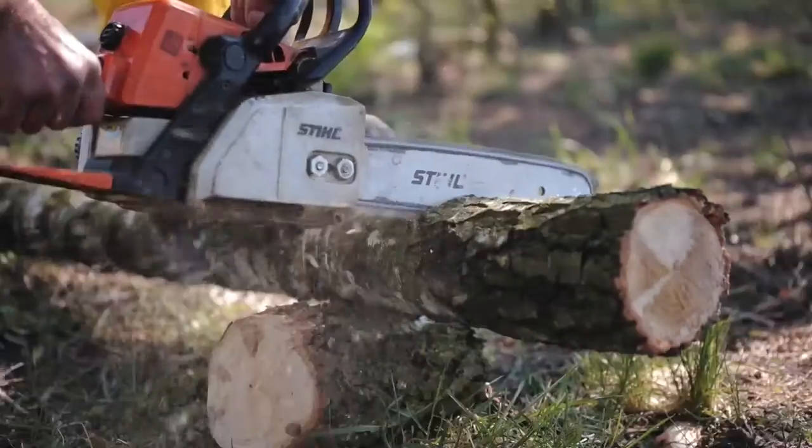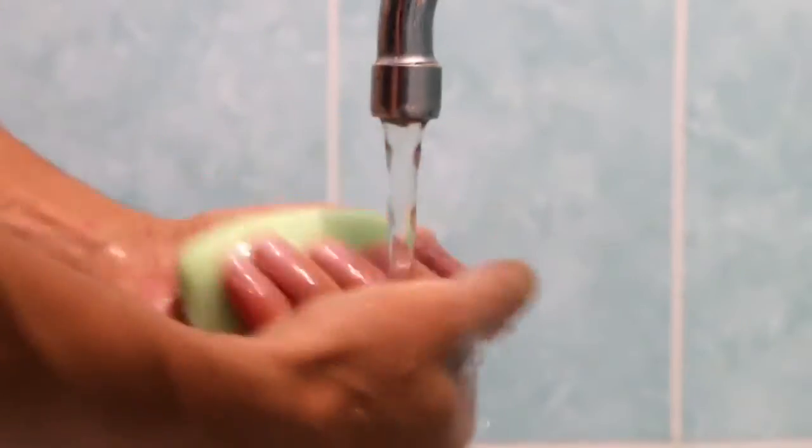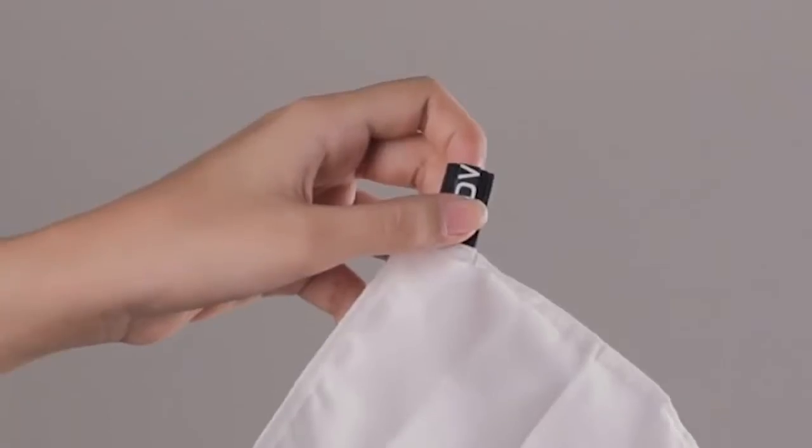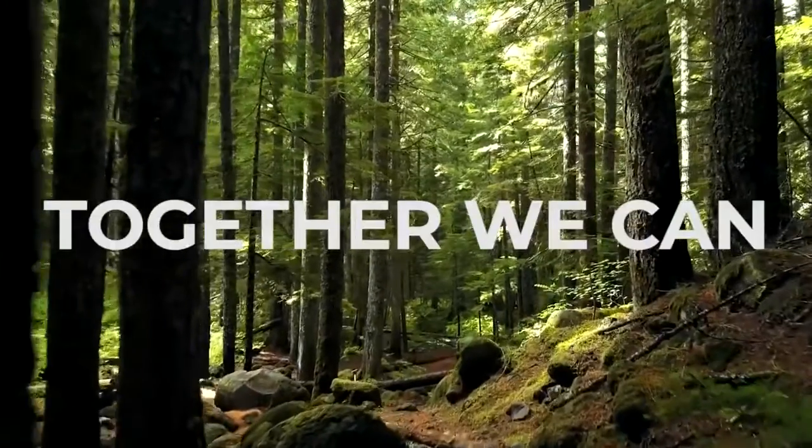More than 20,000 trees are cut every day, and 24 million gallons of water is used to produce a single-day consumption of disposable wipes in the U.S. alone. D-Vyce comes with six washable microchiefs. That means, together, we can help save up to eight million trees.